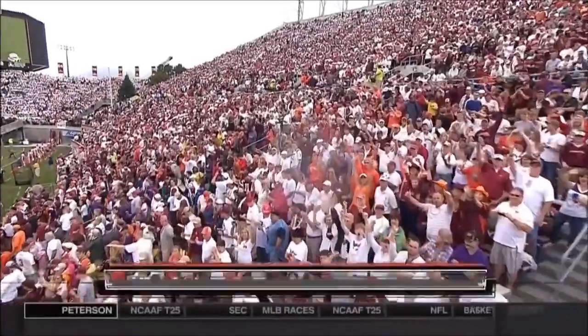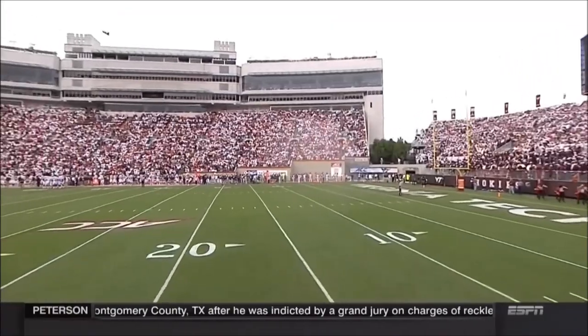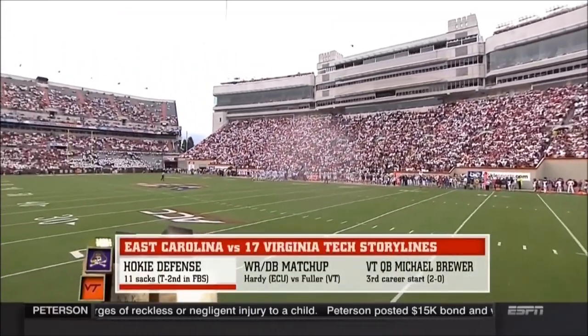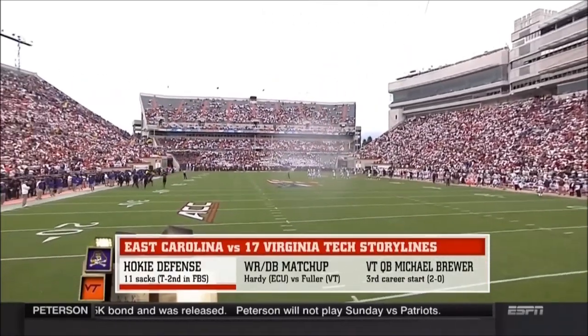Welcome to Lane Stadium in Blacksburg. 17th ranked Virginia Tech takes on East Carolina. The Hokies coming off one of the biggest upset wins of the young college football season. Their defense a big reason why, with seven sacks last week against the Buckeyes in Columbus.